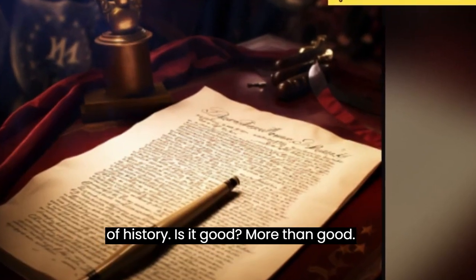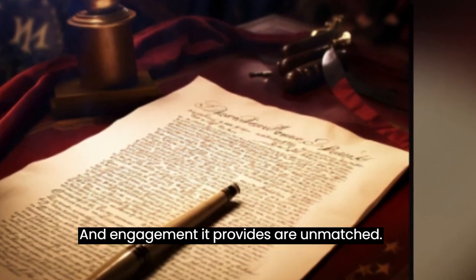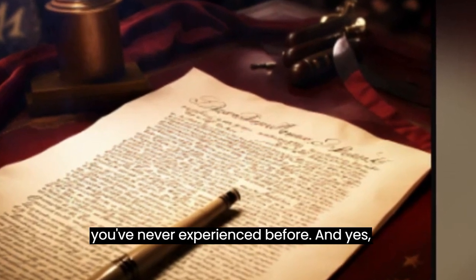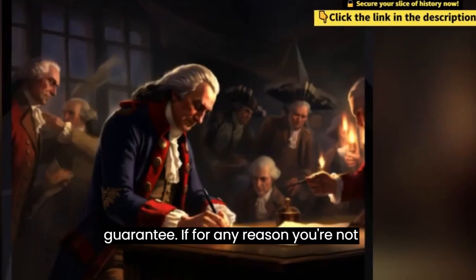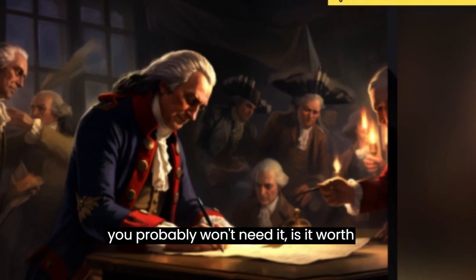Is it good? More than good — it's fantastic. The content, quality, and engagement it provides are unmatched. This is history brought to life in a way you've never experienced before. And yes, it comes with a rock-solid satisfaction guarantee. If for any reason you're not thrilled, they've got your back, though you probably won't need it.